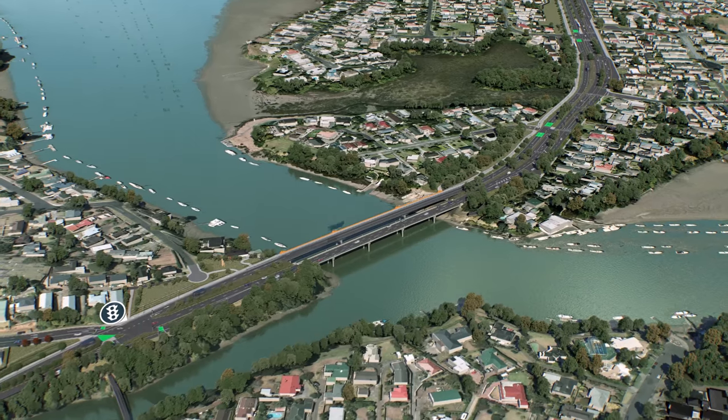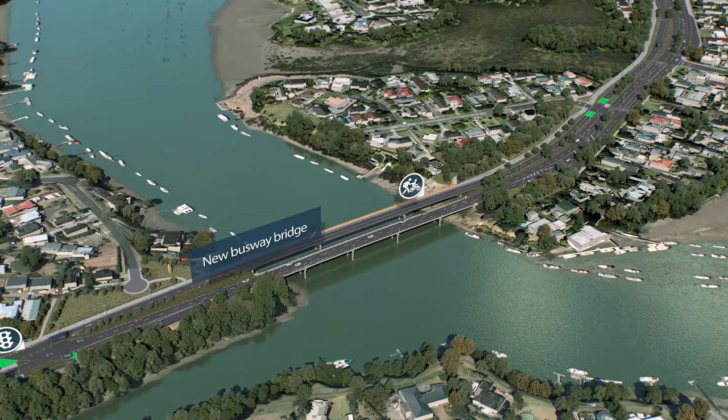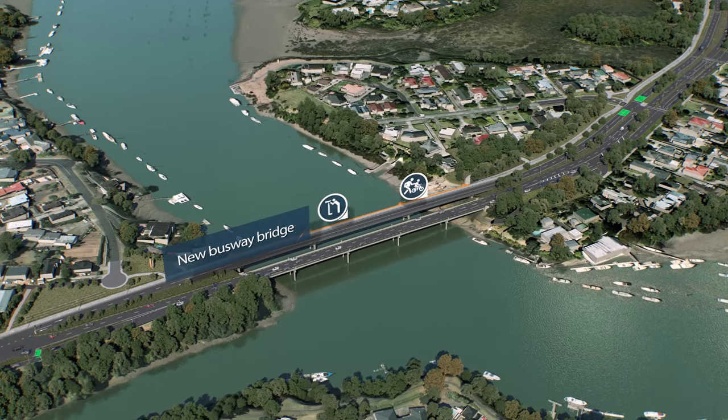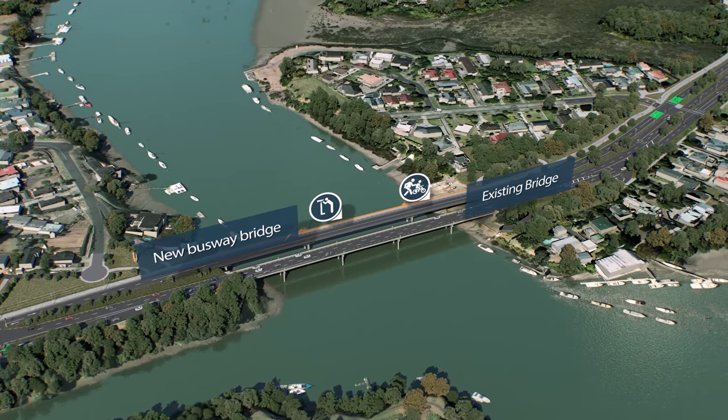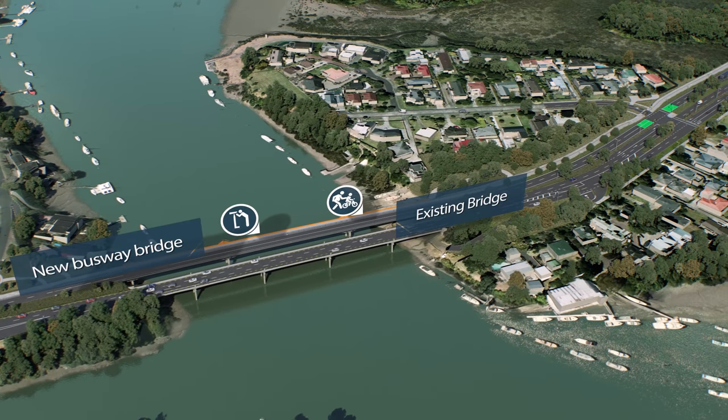A new bridge over the Tamaki River will accommodate the busway, a generous cycleway and footpath, complete with safe viewing decks. A fourth lane for general traffic will be built when the existing road bridge is replaced in about 20 years' time.